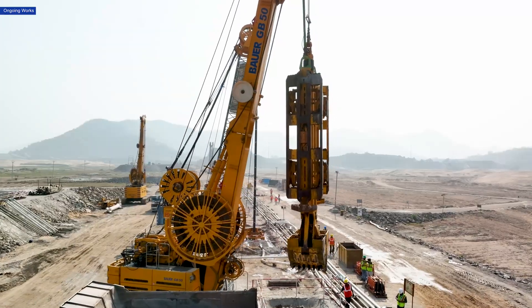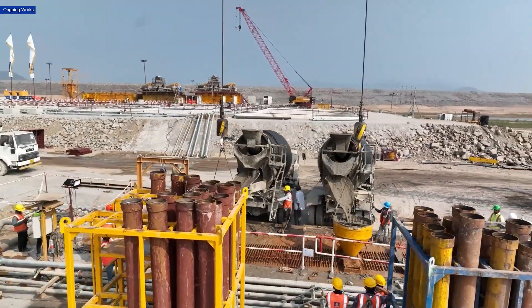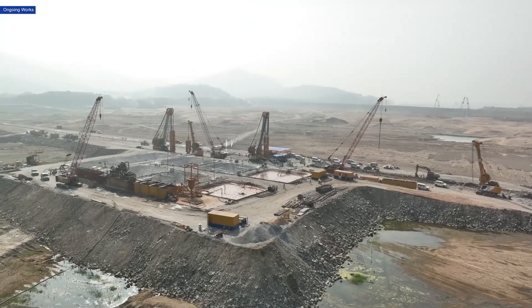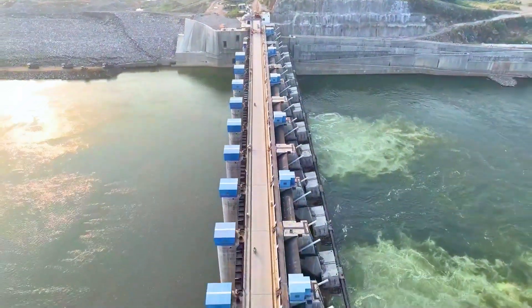MEIL is supporting Bauer by handling key tasks such as producing plastic concrete and bentonite slurry, constructing guide walls, and managing logistics, as part of the Polavarum Multipurpose project.